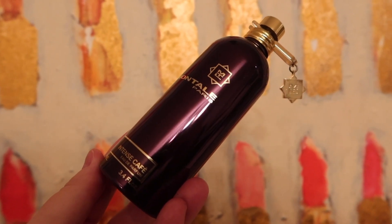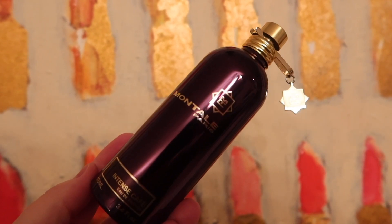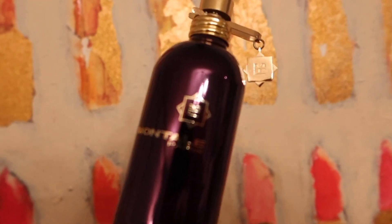Just a quick note about the bottle to start. Montal gets a lot of hate for this packaging. To each their own, I am somewhat indifferent to it. There are pluses and minuses. First is this ornamental branding here — it's a tab that keeps it from being sprayed essentially, instead of a cap.